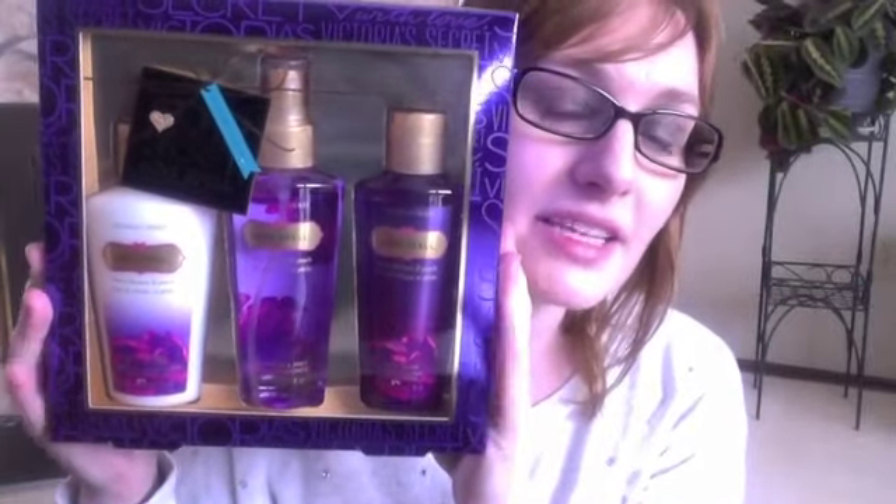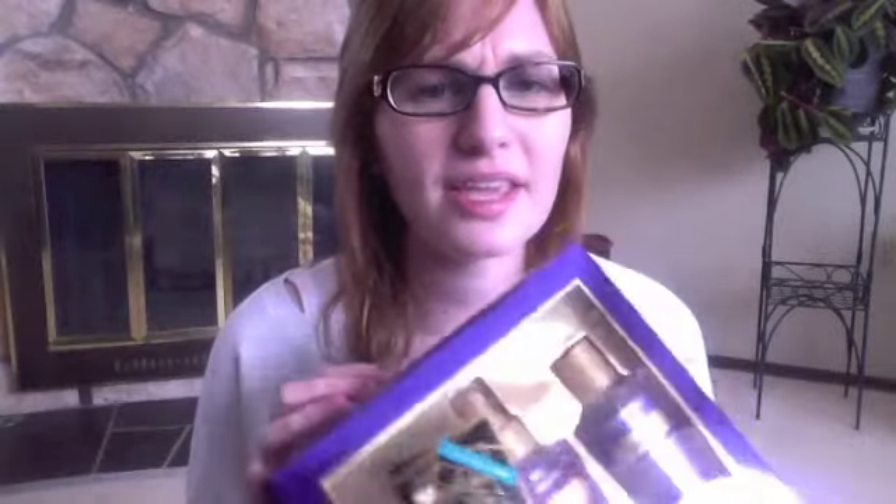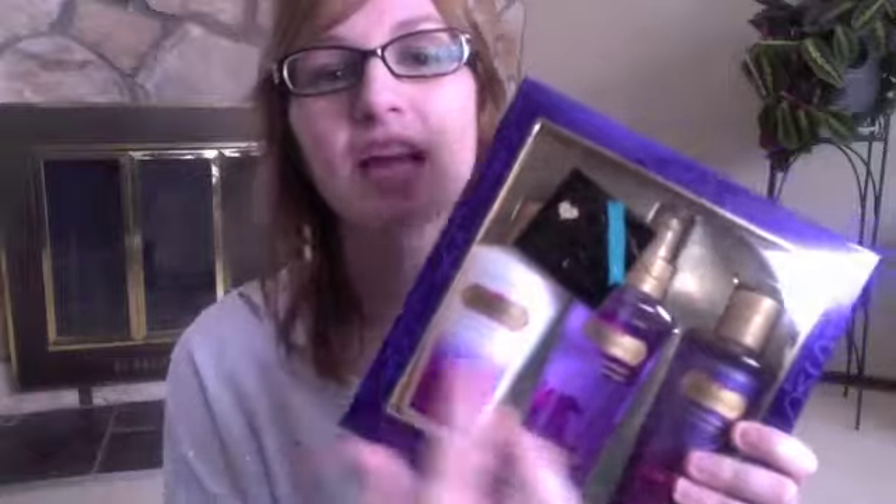I'm going to start with the one thing I picked up from Victoria's Secret, and that is the Victoria's Secret Love Spell set. It has the body wash, body spray, and body lotion. If you guys haven't smelled Love Spell by Victoria's Secret, it's to die for. It has scents of cherry blossom and peach — it's a really really nice summery scent. I think it was around 20 bucks. I'm probably going to start using it around May or June, right before summertime.